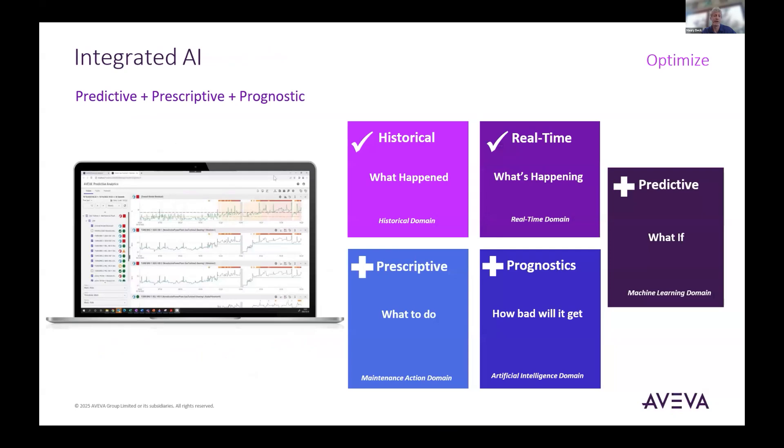Going forward, you'll see many integrated AI concepts in Aveva products. The most common types are predictive AI, prescriptive AI, and prognostic AI — giving you warnings. On the right-hand side: historical AI against what's happened, real-time AI for what's happening now such as alarming concepts, predictive for what you can or should do, prescriptive, and prognostic for how bad it's going to get. All of these AI concepts are being built into products across all phases of Aveva software tools on a common platform.